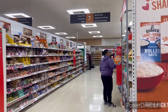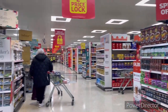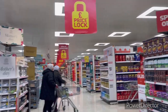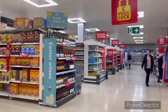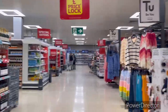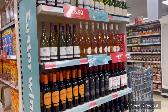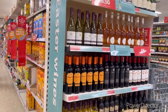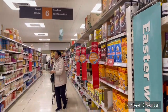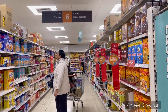Here is the bread section with different types of bread — a very good selection. And here is the cereal section with cereals and porridge.